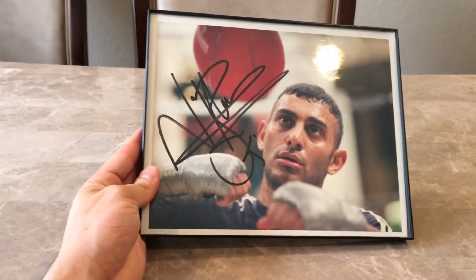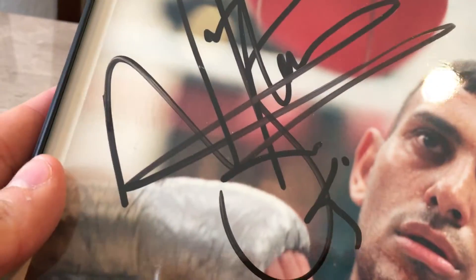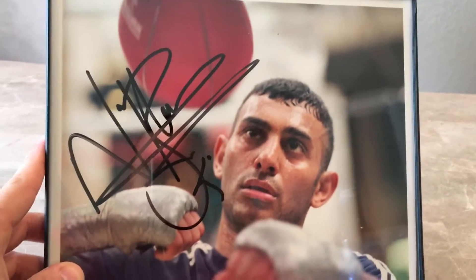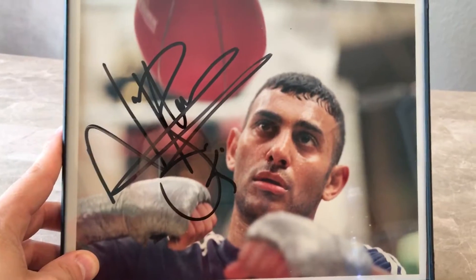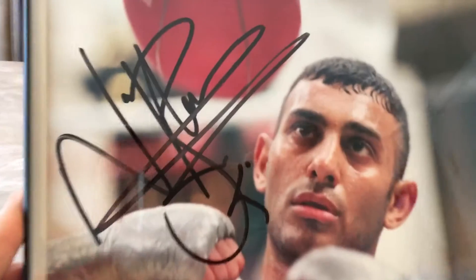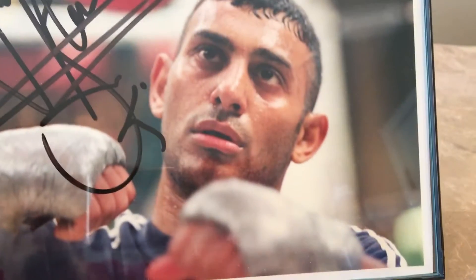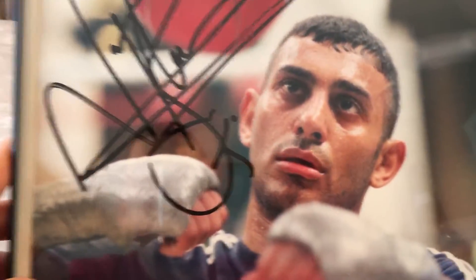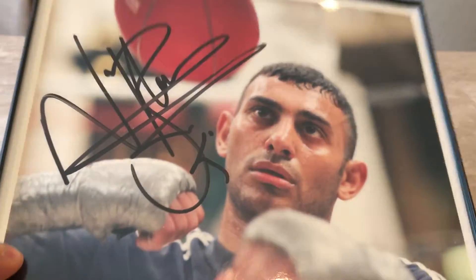Look at the size of that signature — it's an 8x10 with a big ol' signature on it. It's got a little bit of fading, but not bad at all. You can tell it's written with a big black sharpie — this is the real deal. I'm gonna send it to get it graded just for peace of mind. If you look up his signatures and see what they look like, this is the money. There's nothing on eBay that's hand-signed — there might be a couple of printed ones but nothing hand-signed.